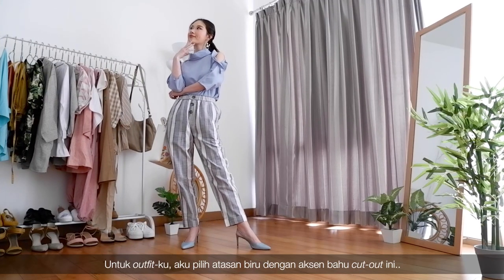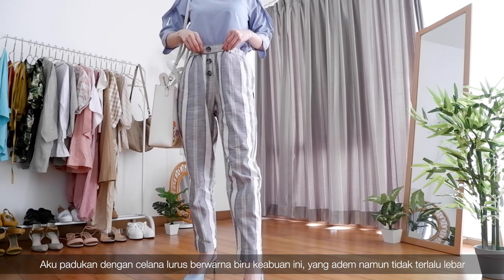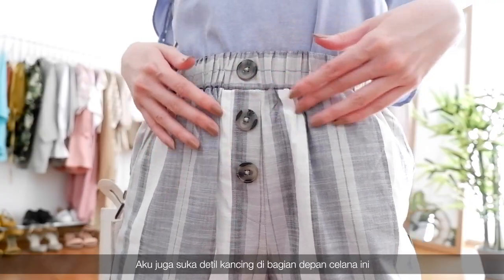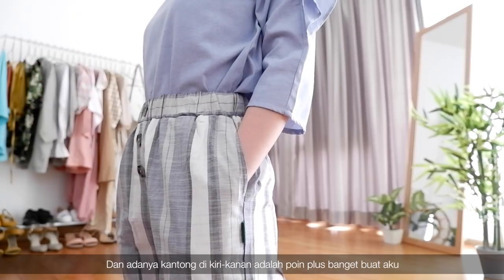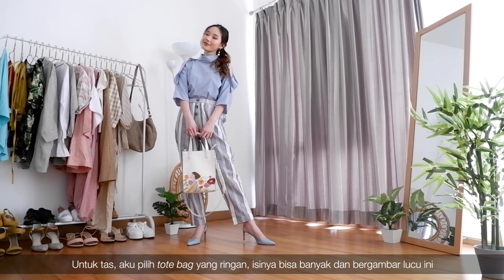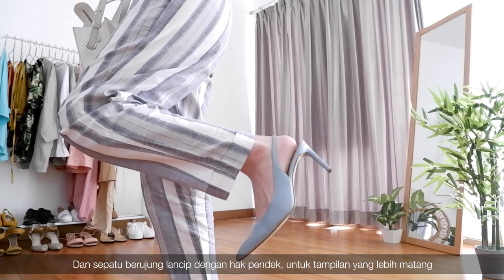For my outfit, I chose this blue boxy top that has a shoulder cutout and ruffles detail, which gives it flattering lines. I paired it with this bluish gray striped pants that are breezy but not too flowy. I love how these stripes make me look taller. I also love the big buttons detail down the center, and pockets are always a plus point in my book. For the bag, I opted for this tote bag that's lightweight, spacious, and has fun drawings on it to further tackle the Monday blues. I finished the look with pearl earrings and a pair of pointy kitten heels to make it look more polished.